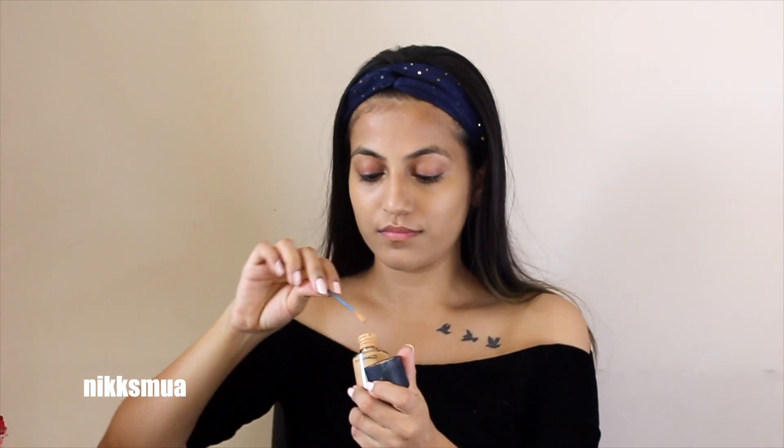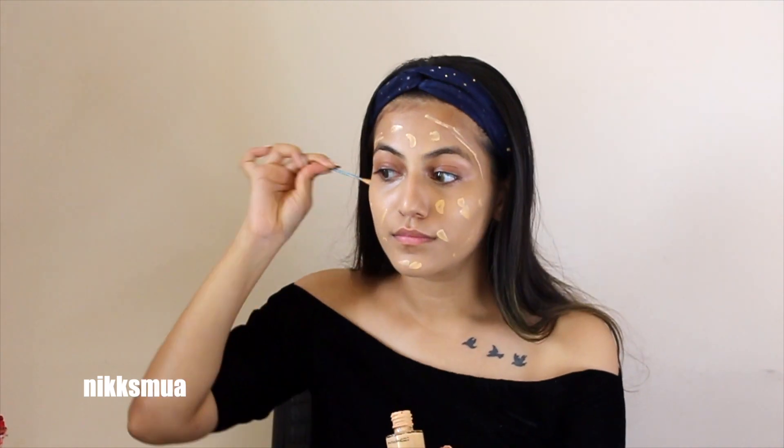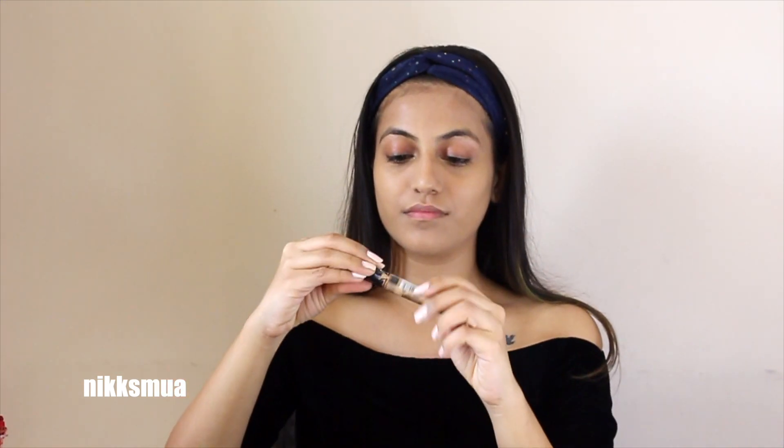For less coverage but a dewy finish, I also applied MAC Clay NC20 and blended it in, mixing the two foundations. To lighten up and brighten the face, I used a lightning concealer — Maybelline Fit Me shade 20.